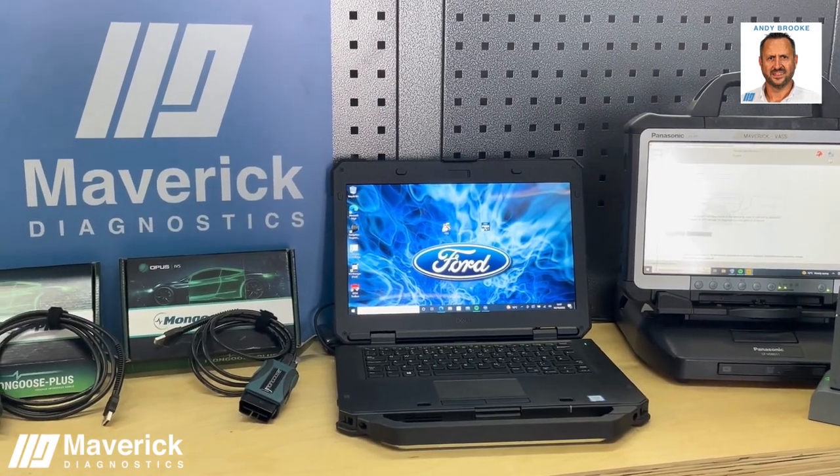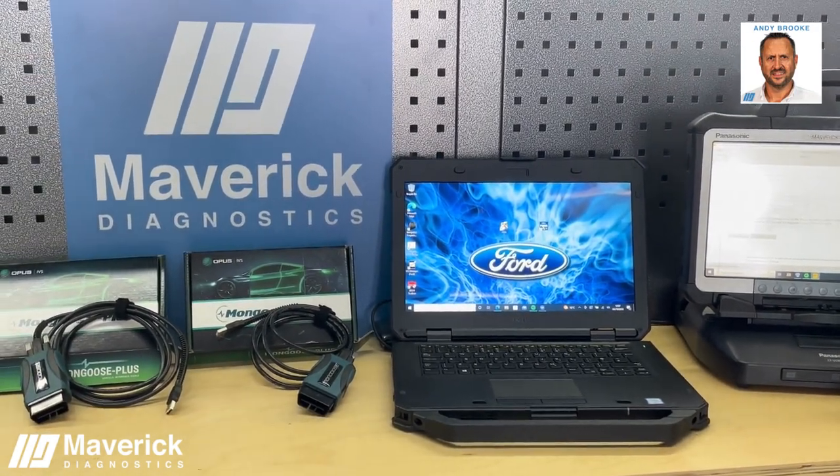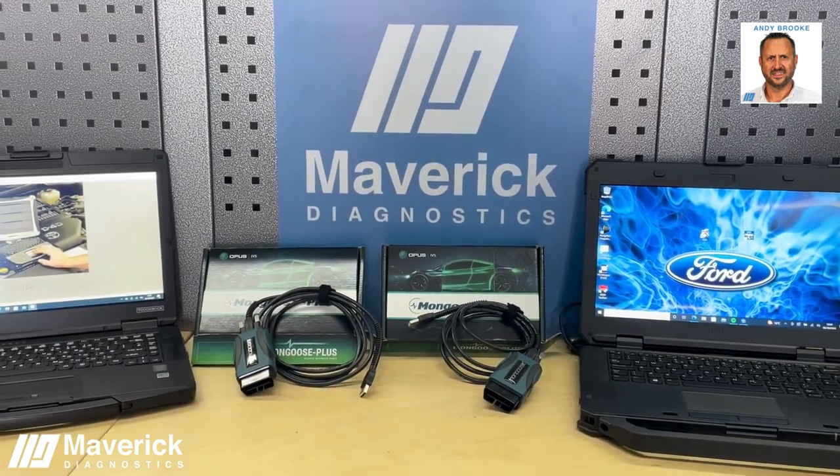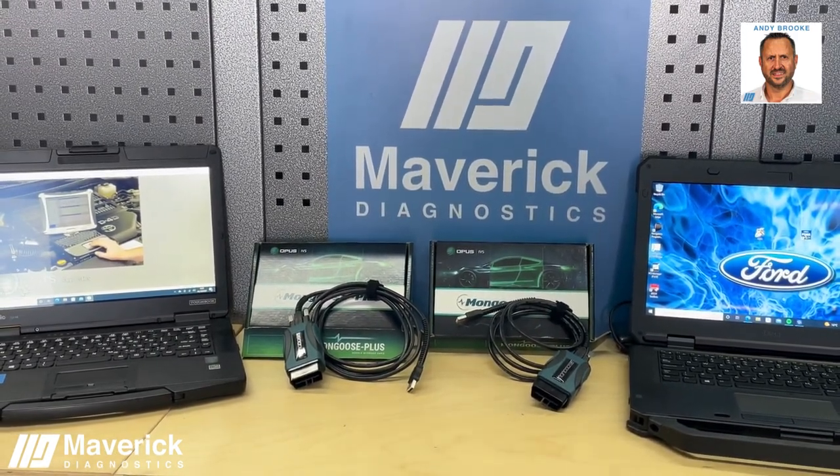On the GM side, it basically does exactly the same as if you bought an MDI-2. It will cover Tech to Win, GDS and SPS from 1996 to current vehicles with no difference.